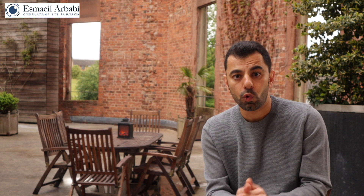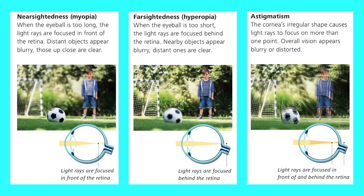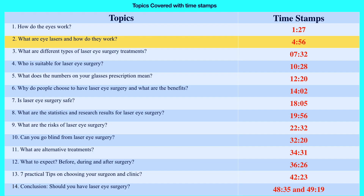The third refractive error is astigmatism, caused by an irregularly shaped cornea or lens. Normally the cornea is symmetrically round, shaped like a football. In a person with astigmatism, the cornea is shaped more like a rugby ball — more curved in one direction vertically than horizontally. As a consequence, light rays focus on more than one point, and overall the image will be distorted or blurry.